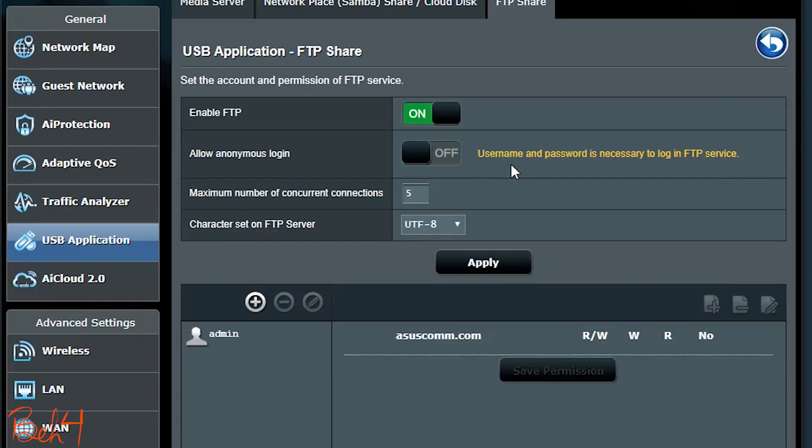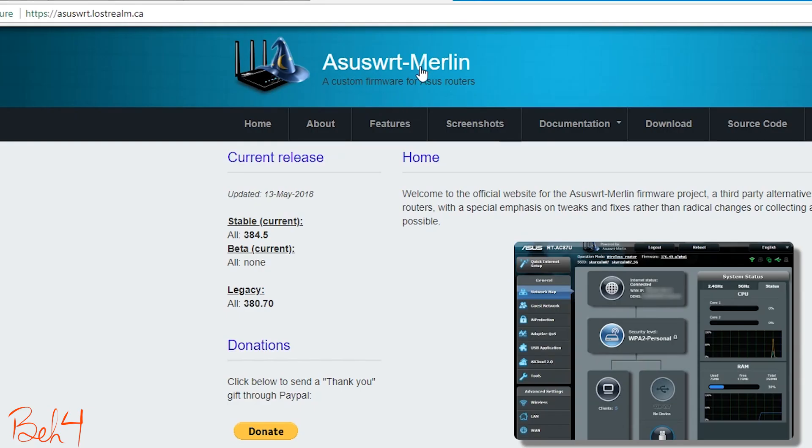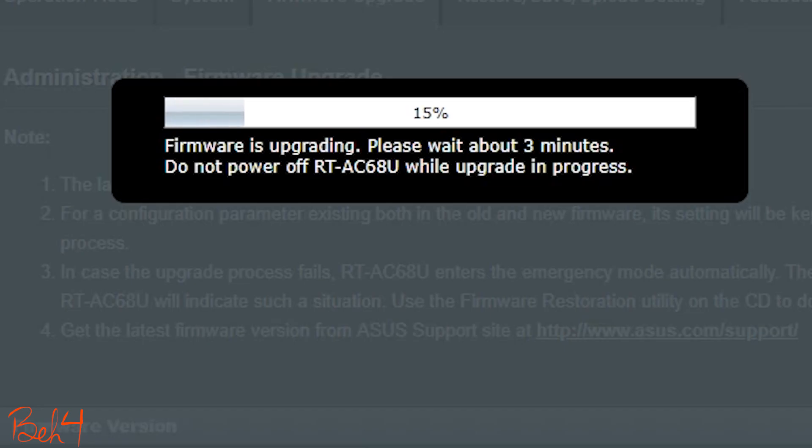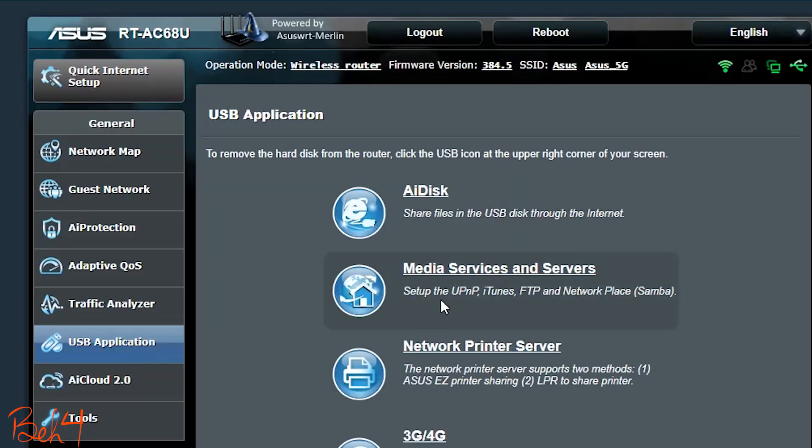Unfortunately, with the official ASUS WRT firmware I don't have the option to disable the FTP server for outside users. So for that reason I have installed ASUS WRT by Merlin, which is a custom firmware for ASUS wireless routers, and it gives me the option to enable the FTP server for local users only.